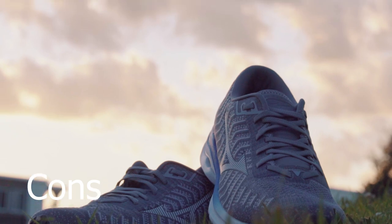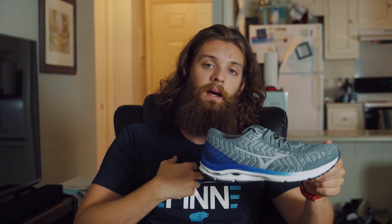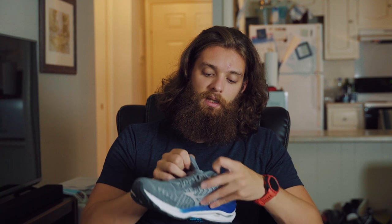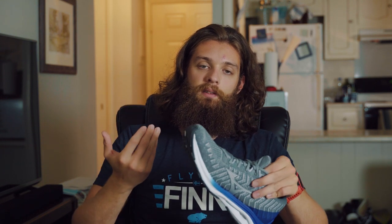Let's talk about some cons. A higher drop is a con for me — may not be for you; if you like higher drop shoes you'll probably love this shoe. Also, while I mentioned the tongue under pros, it is a bit of a con too. The stitching beside your feet — I did have a little bit of rubbing on the insides of my feet. I don't know if that would go away with time or eventually cause blisters, but it is something to keep in mind.